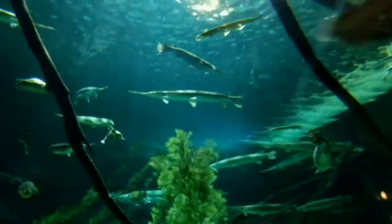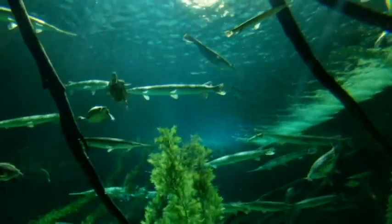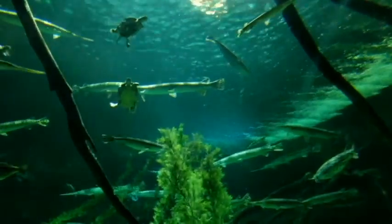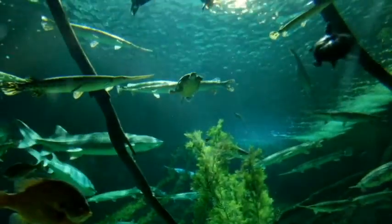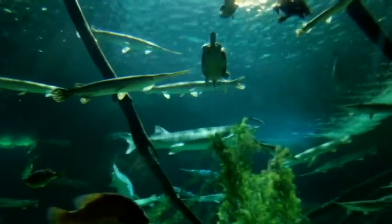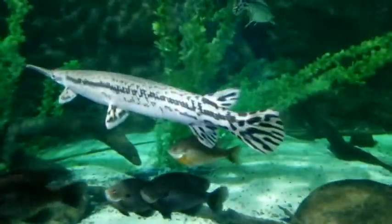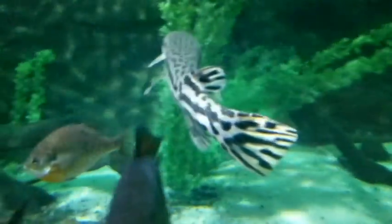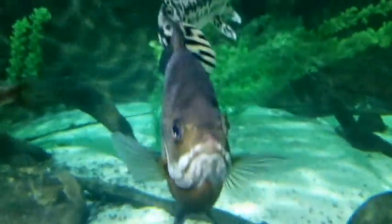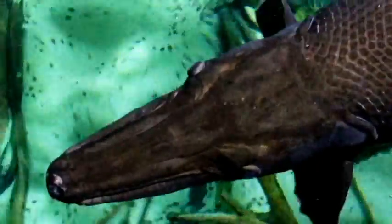Female gar will expel their eggs into the water column as males swim by and fertilize them. The sticky eggs will then attach to aquatic vegetation. In a few days, small babies will be swimming around. It can take over a decade for a female gar to reach maturity, and half as long for a male. Gar are long-lived animals that are a wonderful part of our ecosystem, and really a joy to see at the aquarium. So next time you're out for a walk and go near a tree, that tree might be a gar, and that alligator gar might be hungry — so be careful out there.